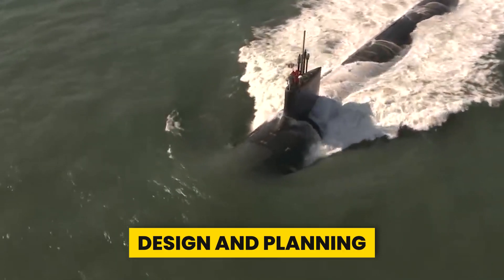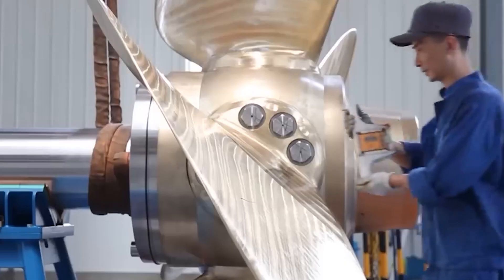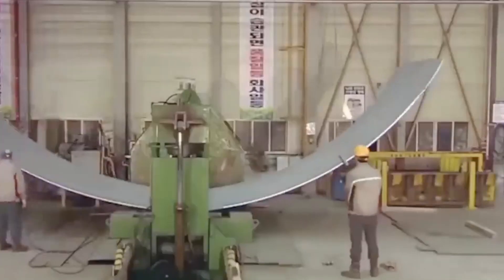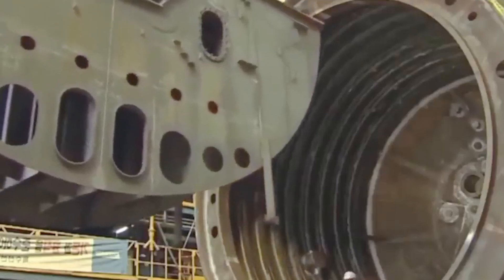The first step in submarine construction is careful design and planning to determine the submarine's specifications, including its size, shape, propulsion system, armaments, and other features tailored to its intended use.